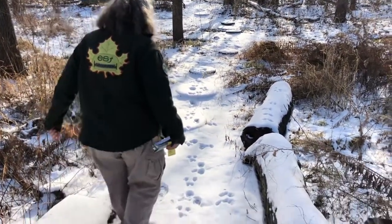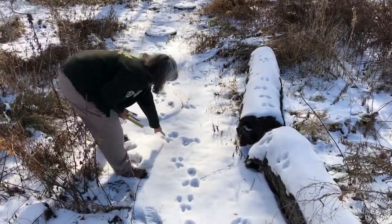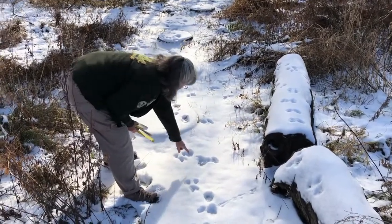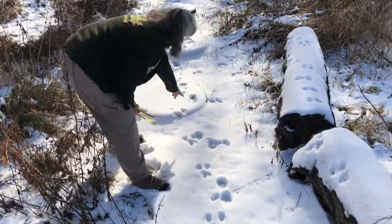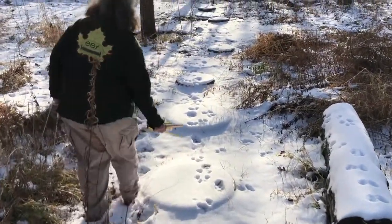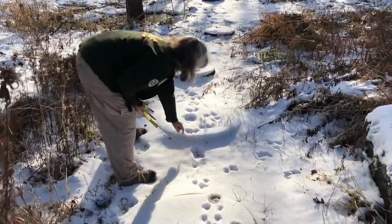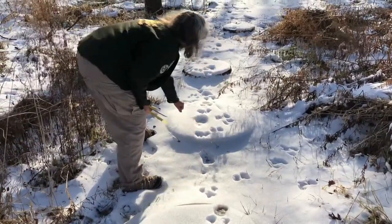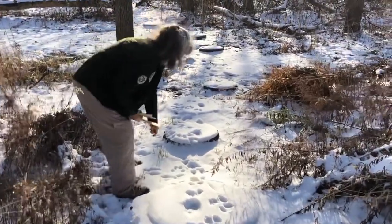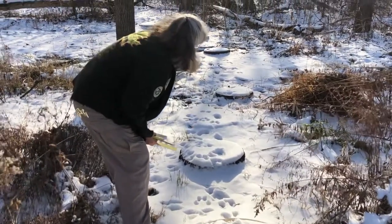This one going this way is smaller, so I'm thinking squirrel. And here comes our canine again — it hops up on the stepping stone, steps here, then up here on this stepping stone, and then it starts to get confusing. He's definitely up here and continues going that way.